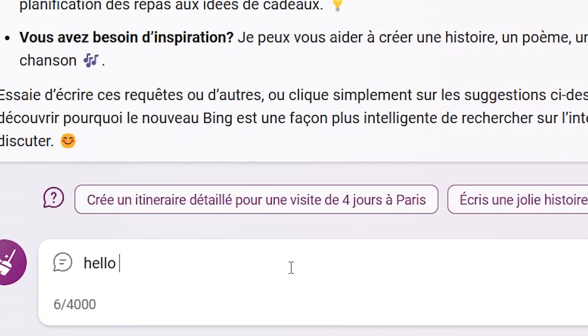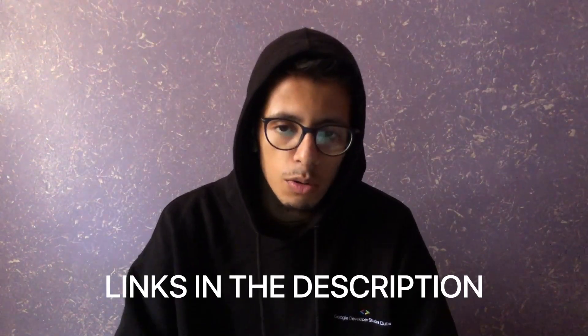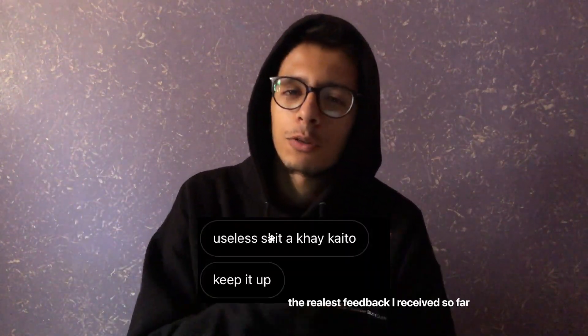I made this project just for fun, and I learned a lot from it. I think Bing AI has this feature, but ChatGPT doesn't. If you want to try it on your browser, I put the link in the description below. If you have any questions, feedback, or suggestions — anything that will make the project better — please leave a comment or contact me via Twitter.